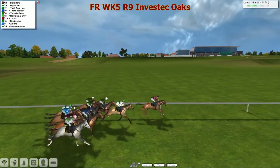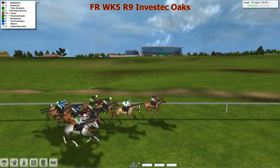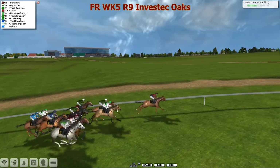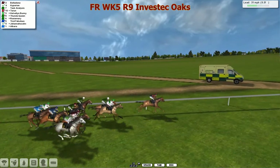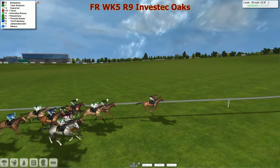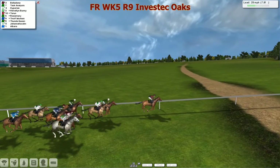Belladonna is the early leader from Hyperion in second. Task Analysis is in third, then Thunder Queen and Hellvillain Bunny. Torren is next. The one closest to us is the grey Hellvillain Bunny. The backmarker is just Joe Harrison at the moment, but that one does like to come from the back. Belladonna is two lengths up in the lead, Hyperion second, Task Analysis on the inside third. Stable companion Rosie Mary, the favourite, is tucked in behind and will need a nice split on the rail.